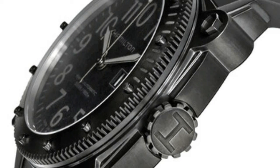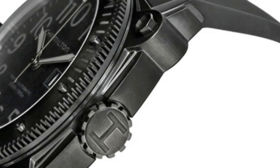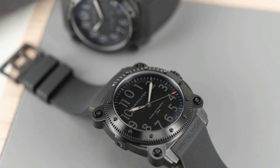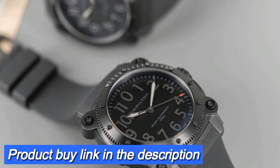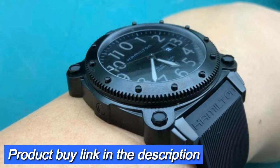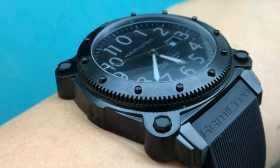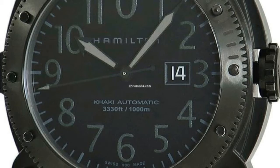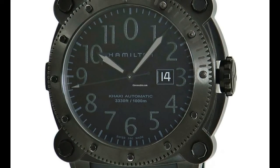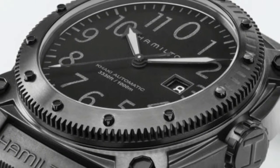Band width: 24 millimeters. Band color: black. Dial color: black. Bezel material: stainless steel. Bezel function: unidirectional. Calendar: date. Item weight: 6.46 ounces. Movement: Swiss automatic. Water-resistant depth: 3,280 feet.